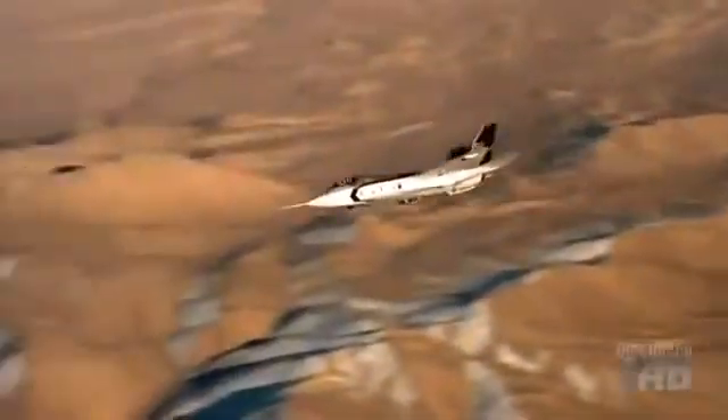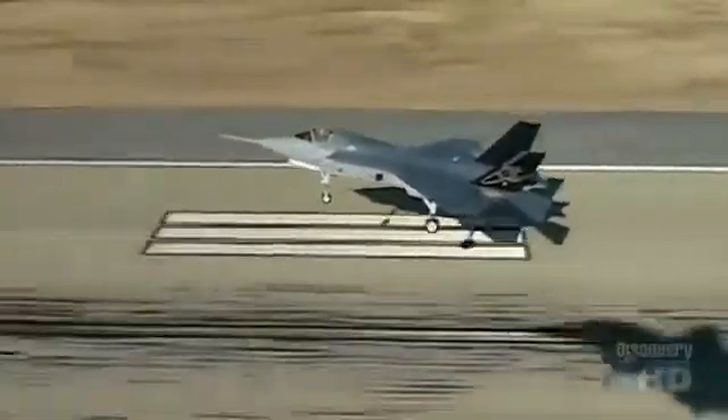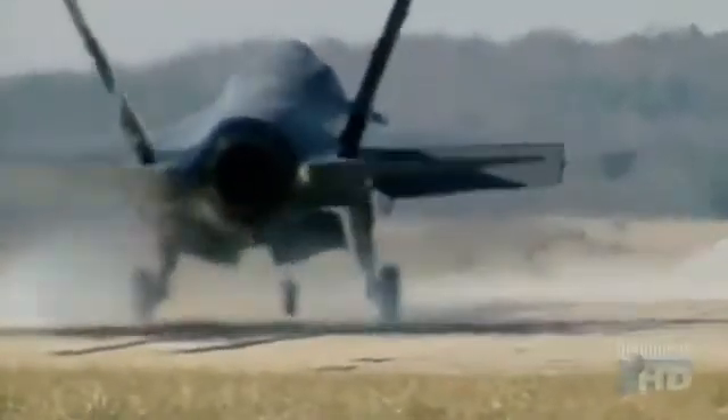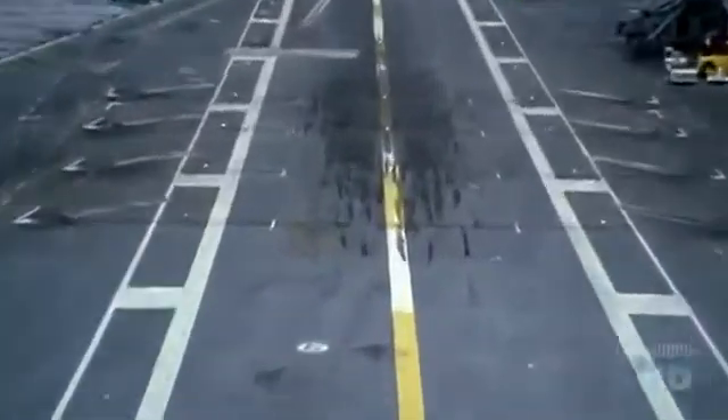The Air Force testing went smoothly. Next, a Navy version was built with heavy-duty landing gear and wider wings for the slow speeds needed to land on carriers. Navy test pilots flew touch-and-goes, demonstrating the F-35's ability to land within the space of a carrier's flight deck.